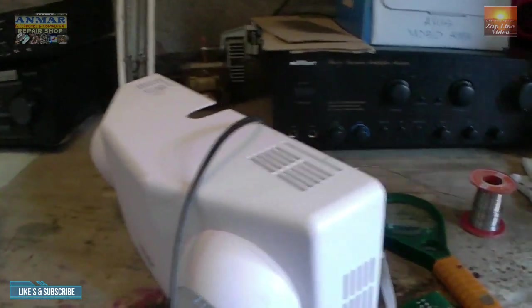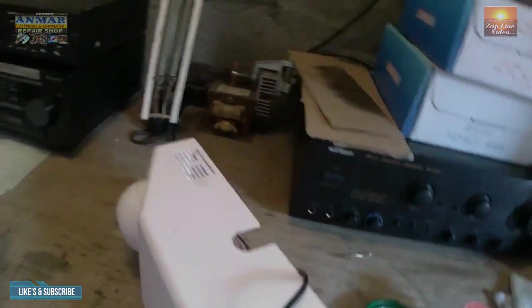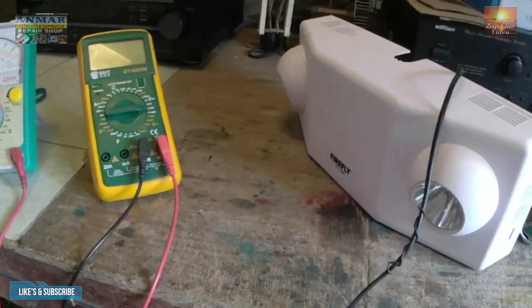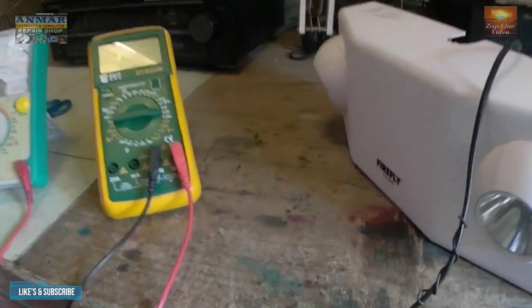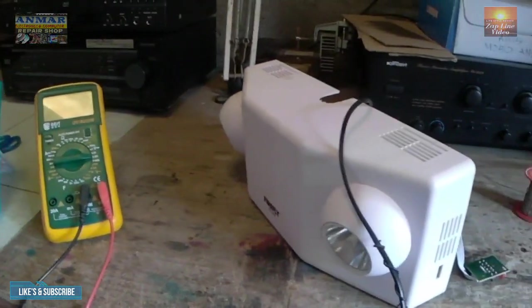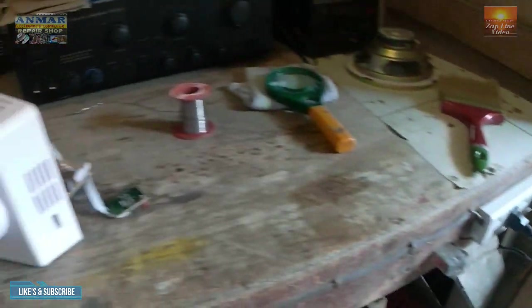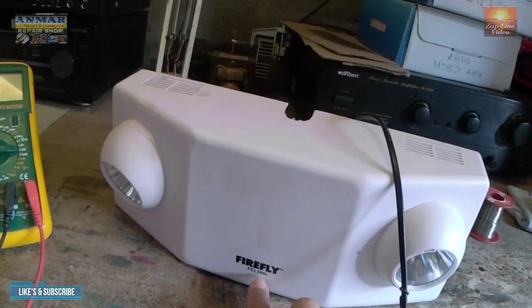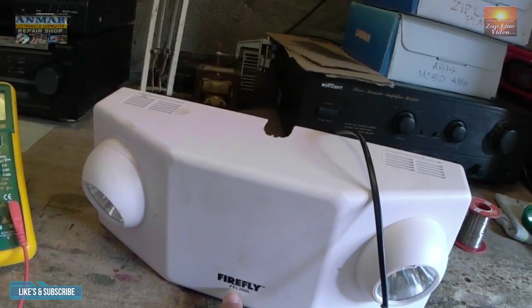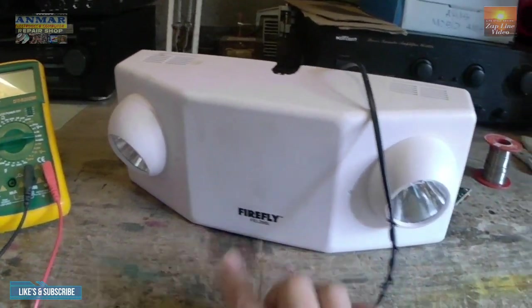Ito ay emergency light. Ang problema nito, mga kaibigan, siyempre kalimitan. Ang emergency light pagka practically nakasaksak — ito nga pala ay Firefly FEL205L. Yan ang model niya.